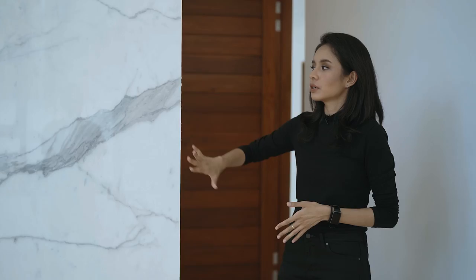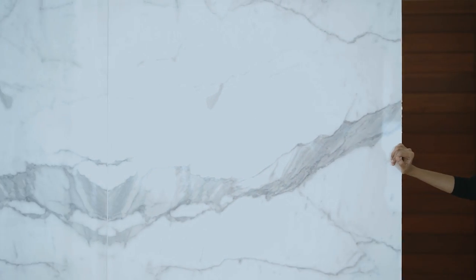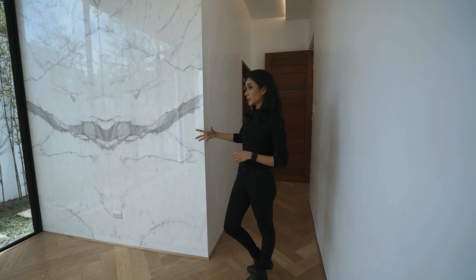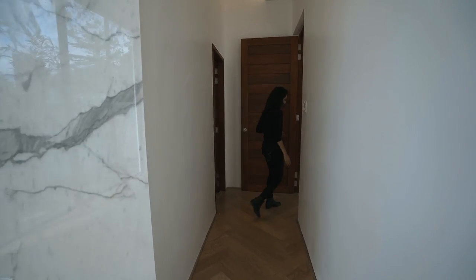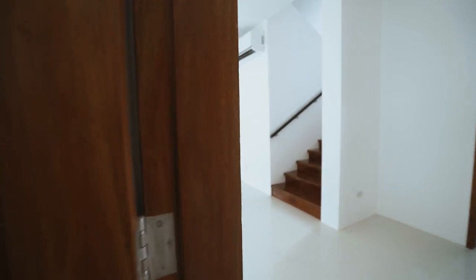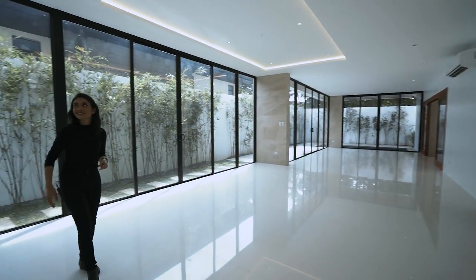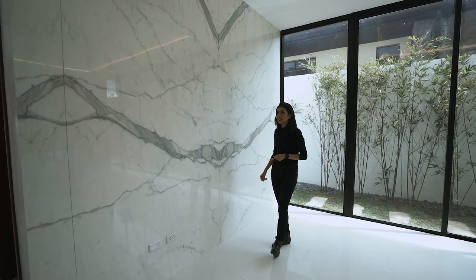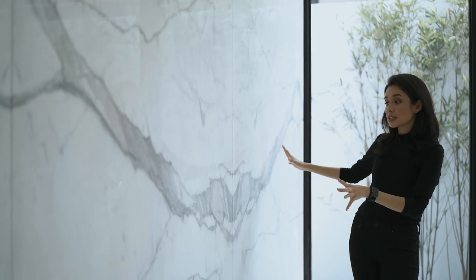Apart from the wood, you have Italian marble slabs. This is in this room quite special actually. But if you want to see more of that, let's go back out — you have an even bigger wall of the Italian marble, which is your nice accent piece.